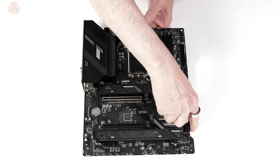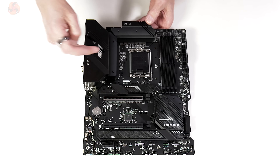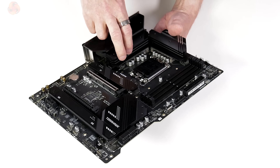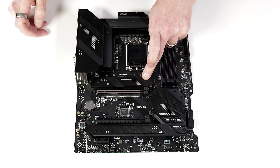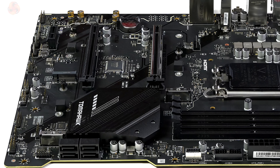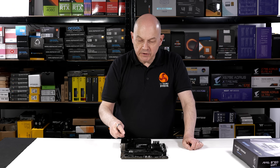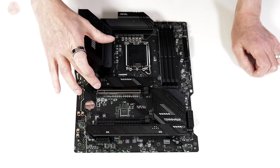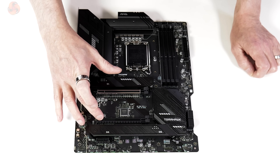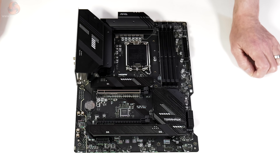The MAG B760 Tomahawk Wi-Fi is ATX form factor with a cutout by the laid-down SATA connectors — just for aesthetic reasons. It's black in colour with some white accents. The VRMs are 12×75 amp. We have a two-part heatsink of standard extruded aluminium. The primary M.2 has a heatsink, and the second and third M.2s share one long heatsink — all three M.2 slots are Gen 4. There's metal reinforcement around the primary graphics slot. The primary PCIe slot is Gen 5×16, the secondary is Gen 3×16, and the small expansion slot at the bottom is Gen 4×1.